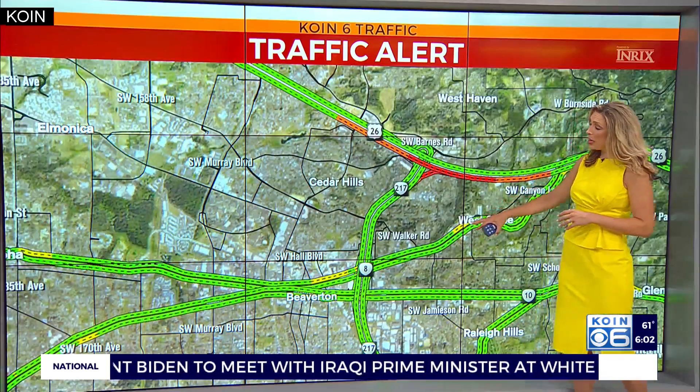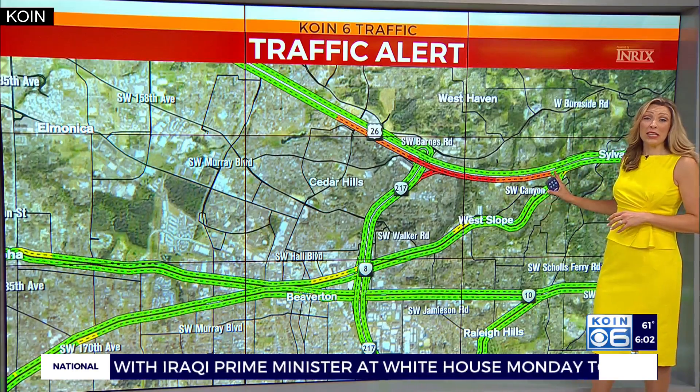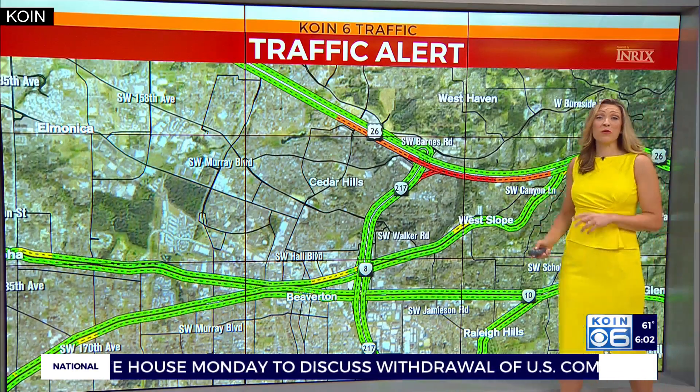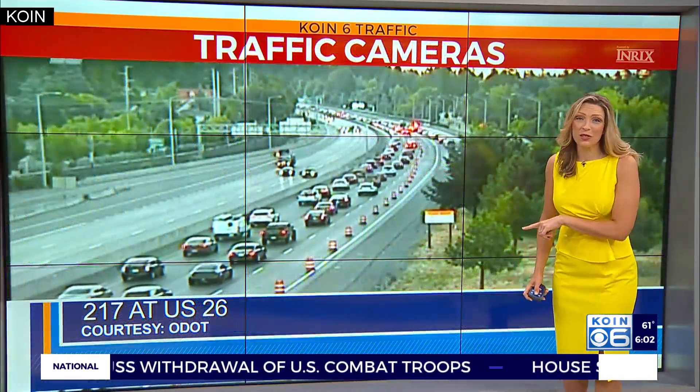Let's take a look at an alternate route. I would say use Canyon and connect to 26 past that backup right around Sylvan. That would be a good alternate route to avoid all that eastbound slowing.